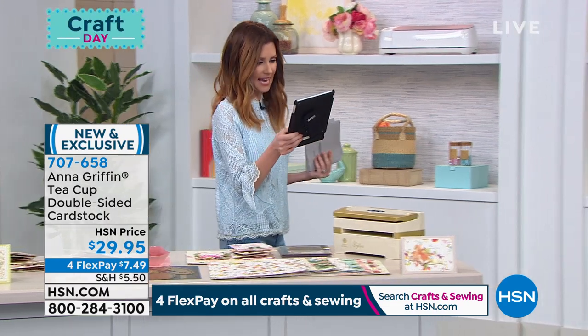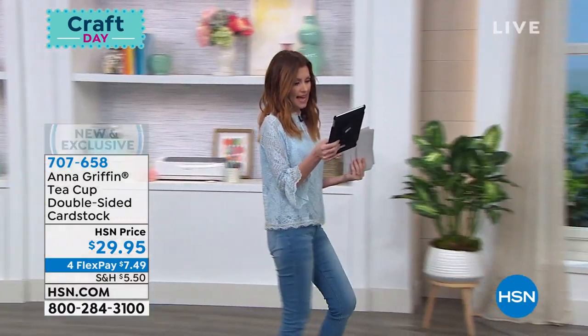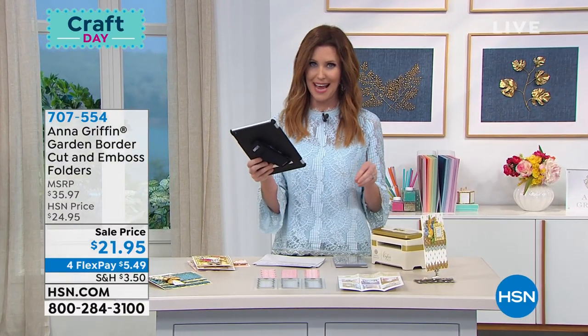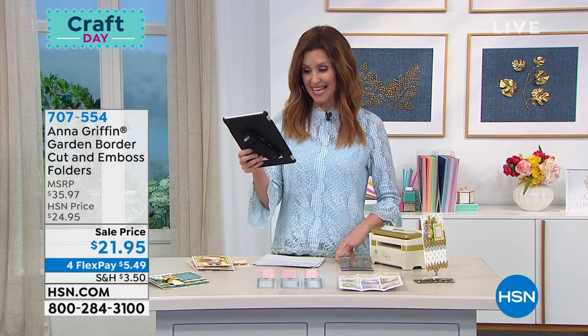Holly says she's glad she ordered this set. Marsha says the teacup cardstock is beautiful, Holly says so beautiful. Christina says beautiful set. When you see something on craft day, you've got to get it before they all sell out. Holly says 'paper hoarding is my superpower' — I like that!